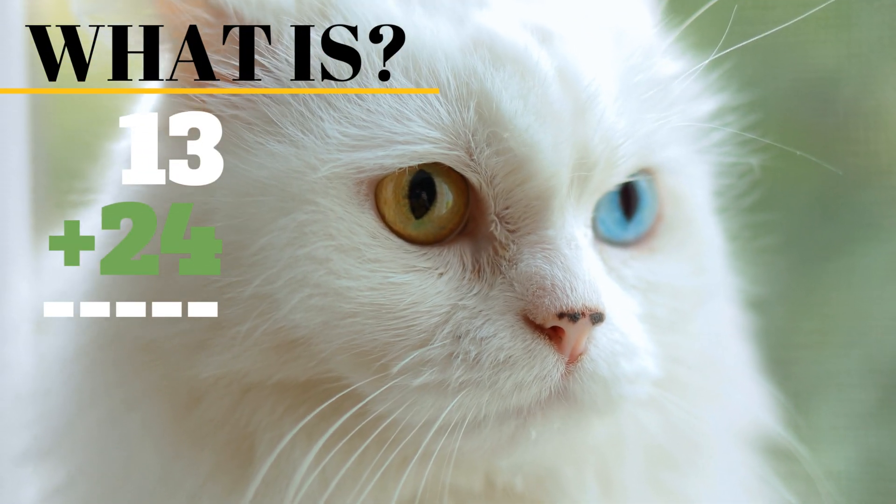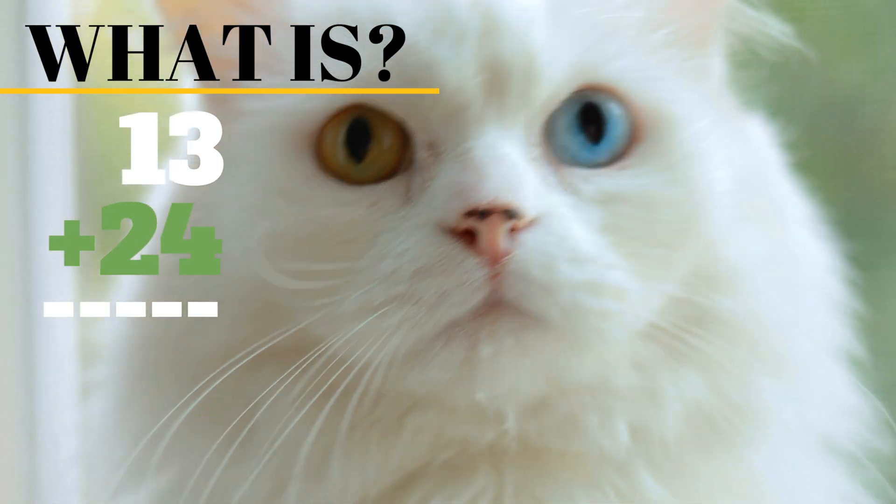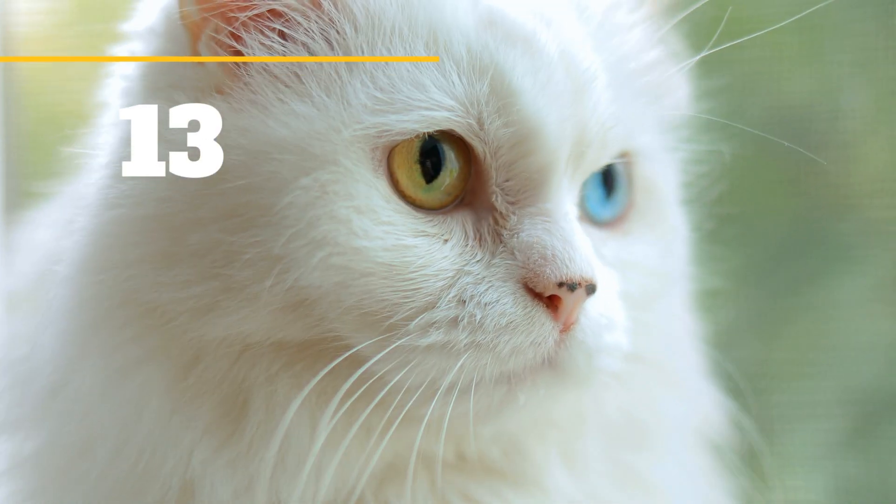What is 13 plus 24? The answer is 37. Hooray!